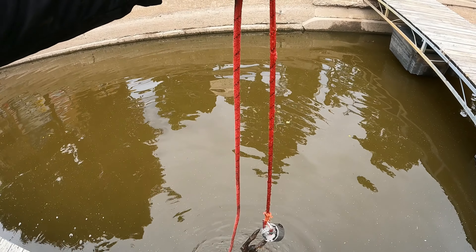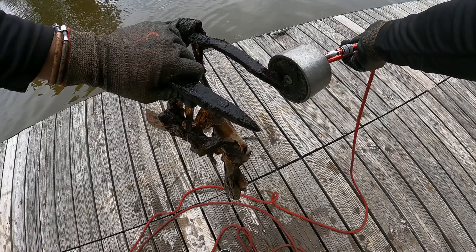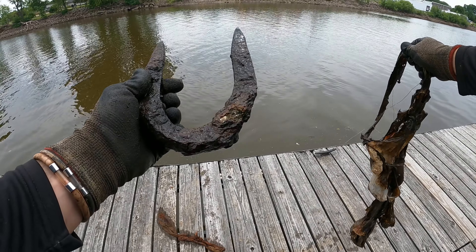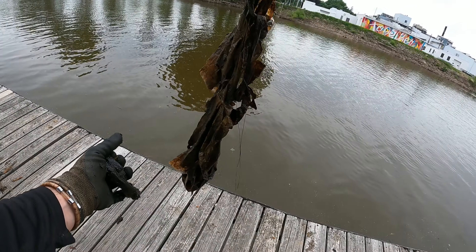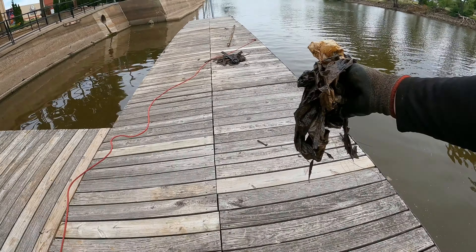Oh my gosh, there's a whole bunch of something coming up with it — no way, you guys! I literally just caught me another horseshoe. Look at that one dude, that thing just looks old. It's like crumbling in my hand. And then what the heck is this on here — just a big old bag, some more plastic coming out of the river.